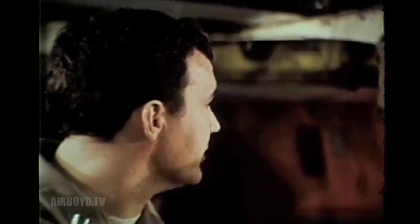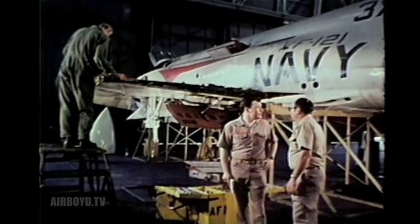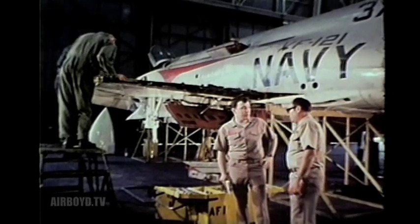As soon as they get done with that section, they'll get the strut on, the brakes, wheels, and get the aircraft off the jacks. Get it down so we can get the stabilizer on and go from there. We've got one engine and we need one more engine.